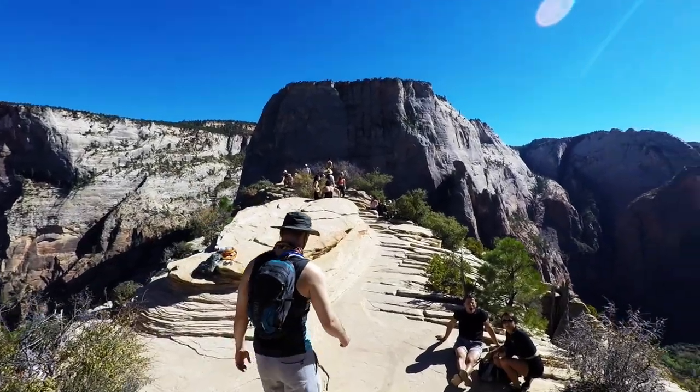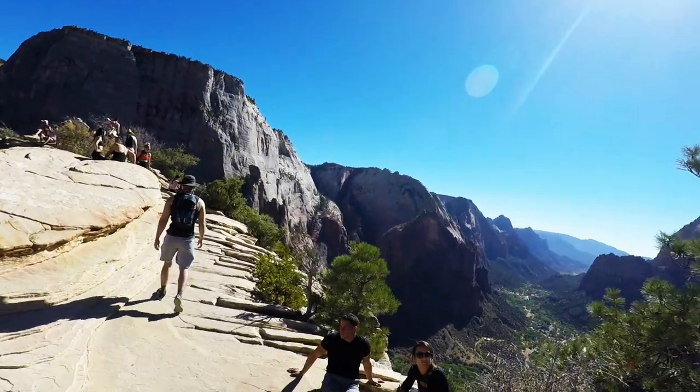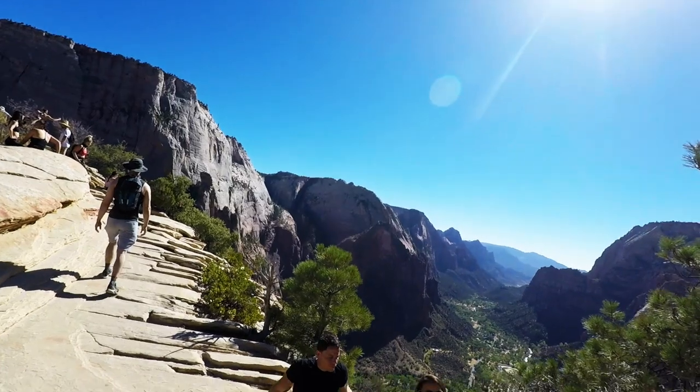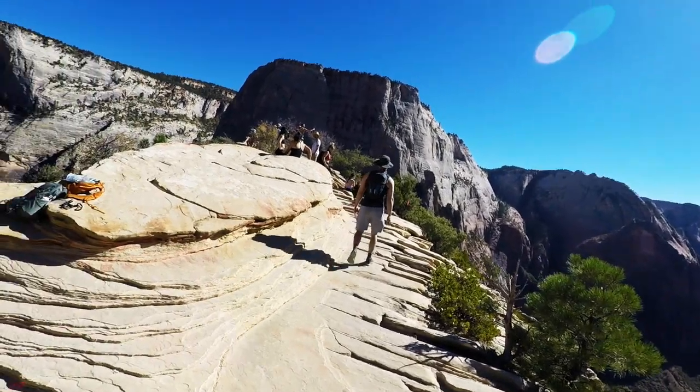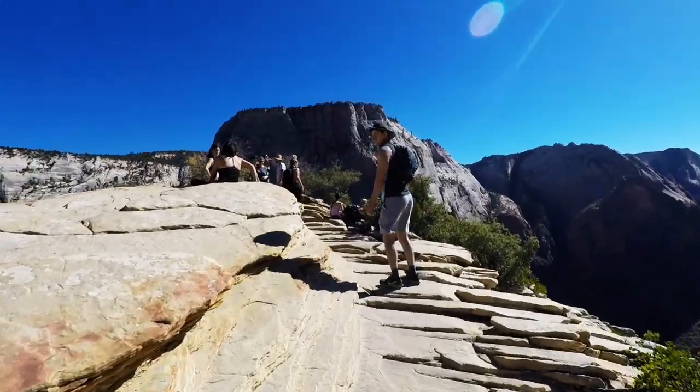Will I get lost on Angels Landing? No — it is very clearly marked, there are lots of people there, and Zion is very good at their signage. Just follow the signs and follow the crowds. How much room is there at the top? Quite a bit actually. Once you get to the very top you'll have amazing views looking straight down Zion Canyon — the best view of Zion Canyon — and plenty of room to hang out, eat snacks, and enjoy the moment.